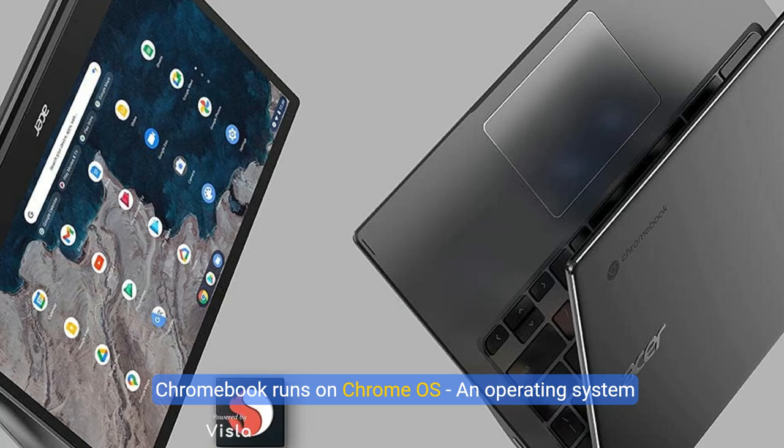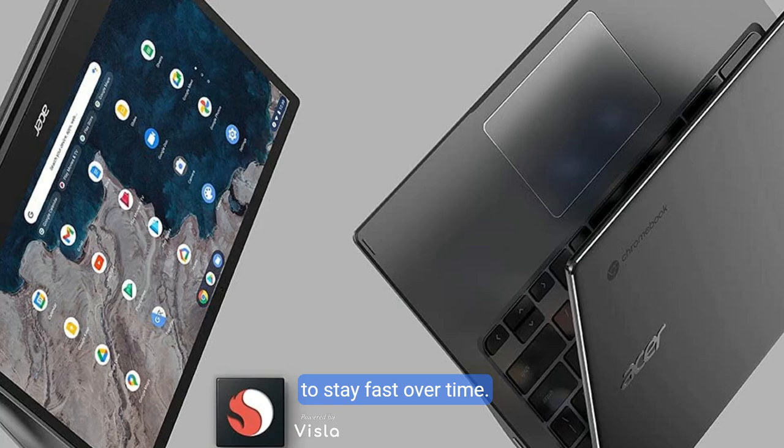Chromebook runs on Chrome OS, an operating system by Google that is built for the way we live today. It comes with built-in virus protection, updates automatically, boots up in seconds, and continues to stay fast over time.